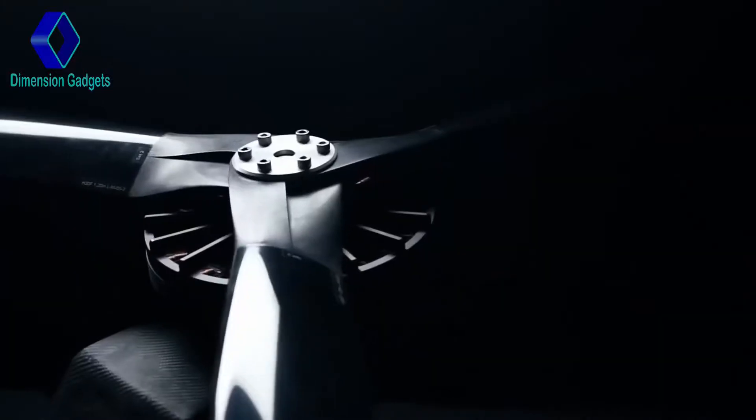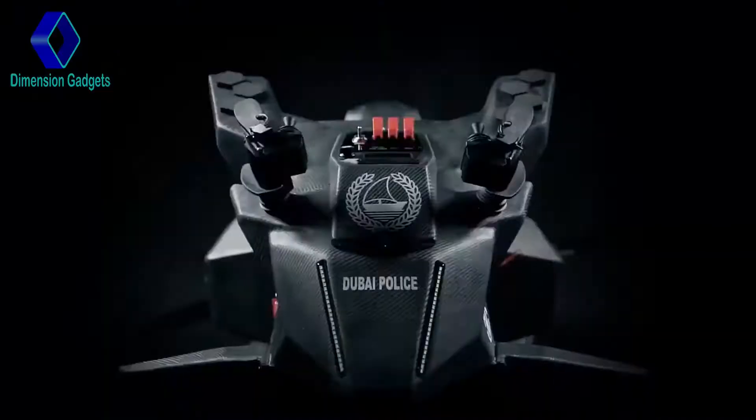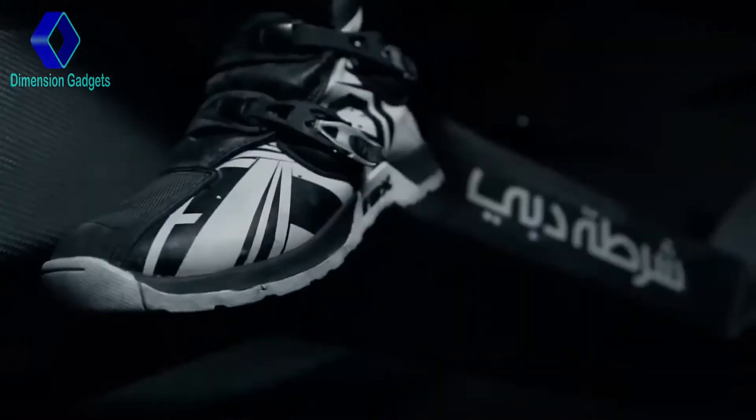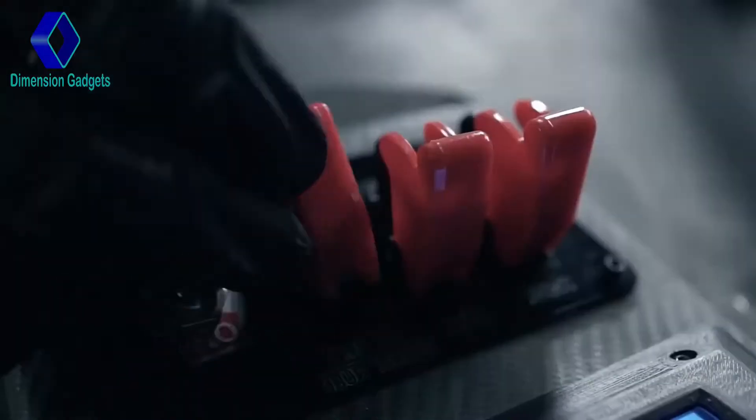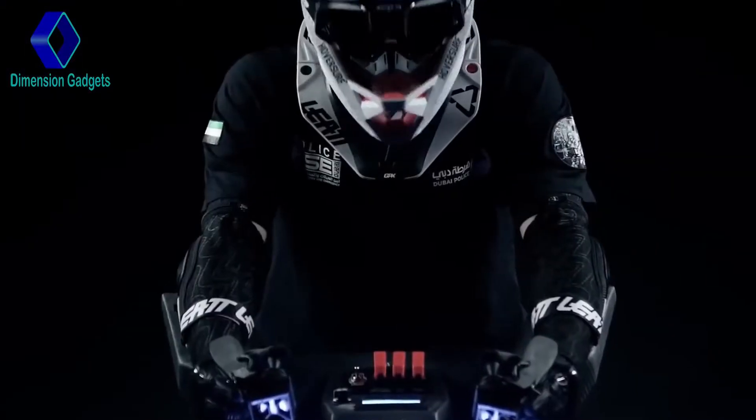This vehicle is surprisingly used by police in Dubai, which also makes it harder for criminals to evade. While this is an early concept of super bikes, the possibilities are endless compared to what we can make in the future.